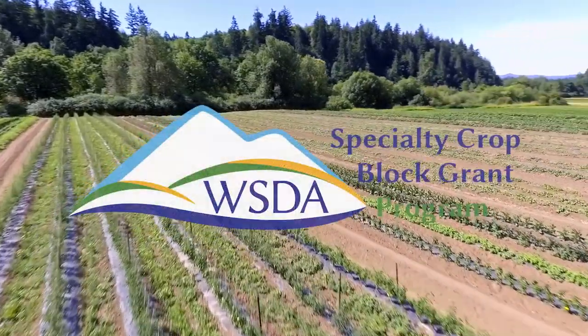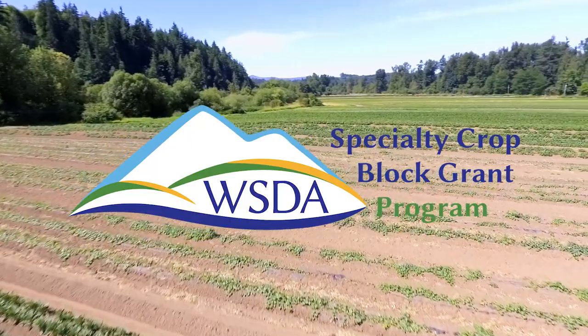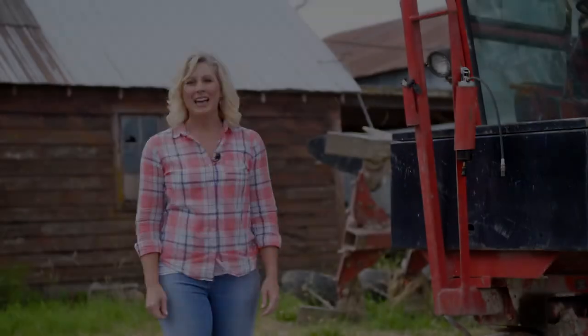Washington Grown is brought to you by the Washington State Department of Agriculture's Specialty Crop Block Grant Program and the Washington Hospitality Association. Hi everyone, I'm Christy Gorenson and welcome to Washington Grown. I'm on a fourth generation farm in the Skagit Valley, which grows a variety of different crops including cabbage, and that's what this episode is all about.